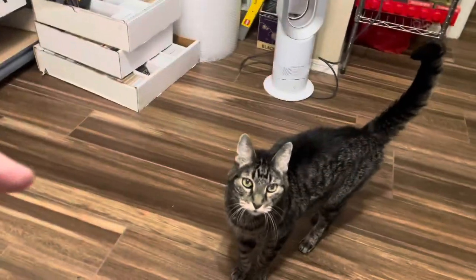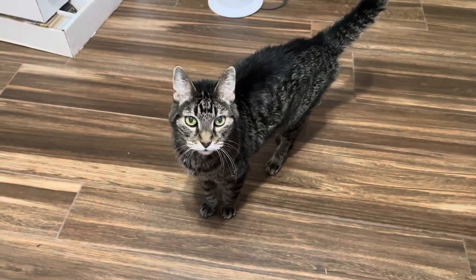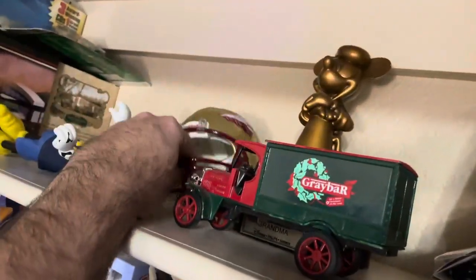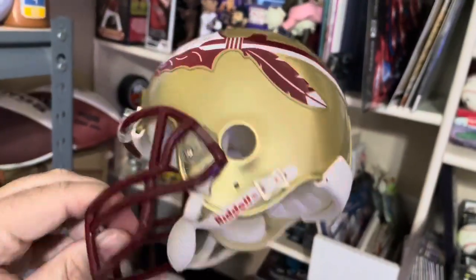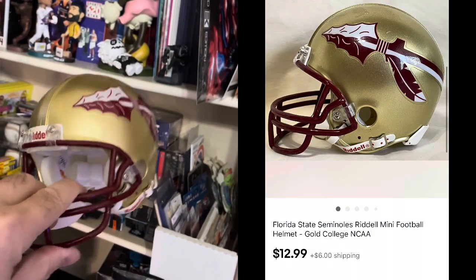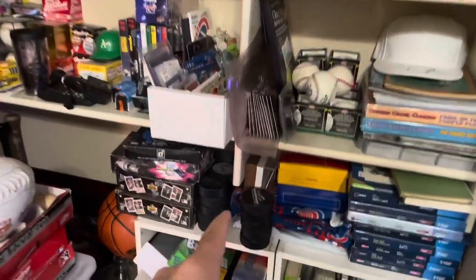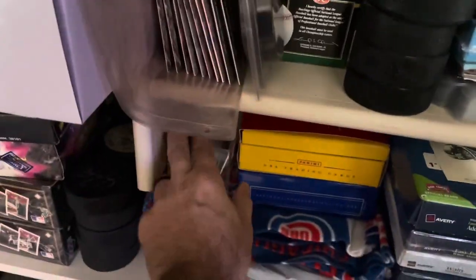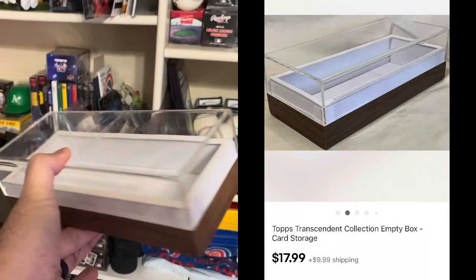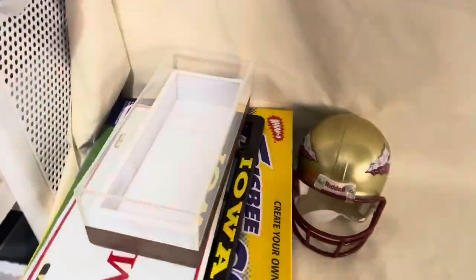Let's go back inside. We need a couple items in here. We have a football mini helmet right next to Goofy — we got Florida State Seminoles. The problem with this is it had one little paint chip on it. I believe this sold for $12.99 plus shipping. And then we also got to get this box here. This is actually just an empty sports card box from Topps — Topps Transcendent Collection. Super expensive sports cards come in this fancy acrylic box. And just for this box, I got $17.99 plus shipping.